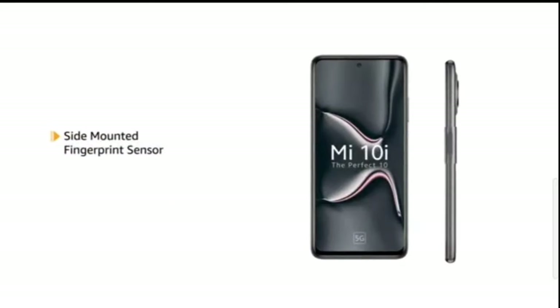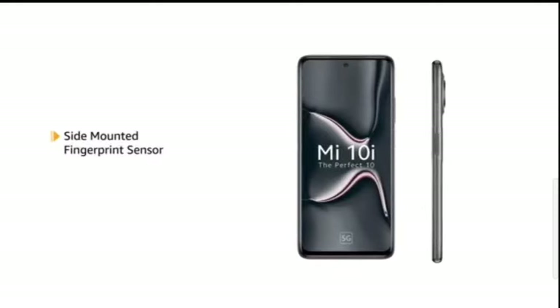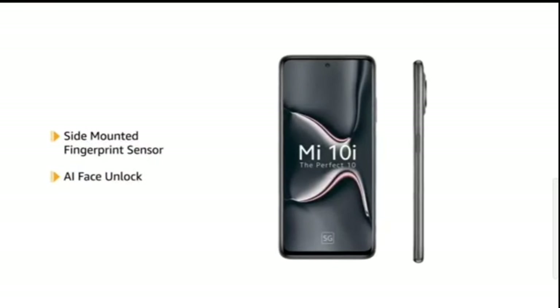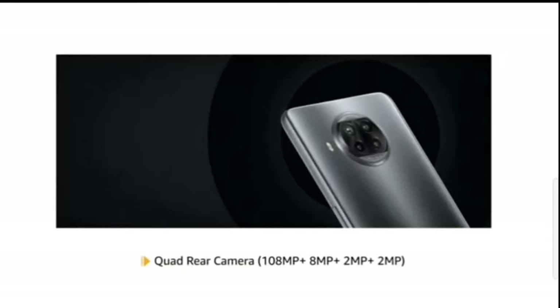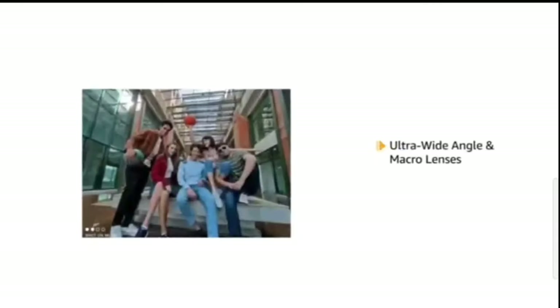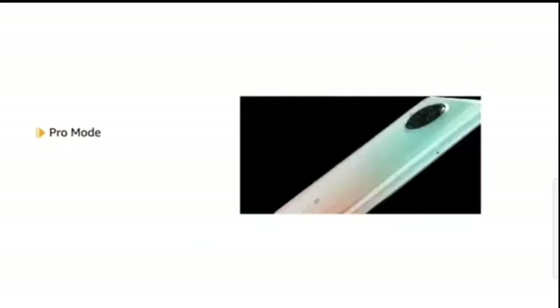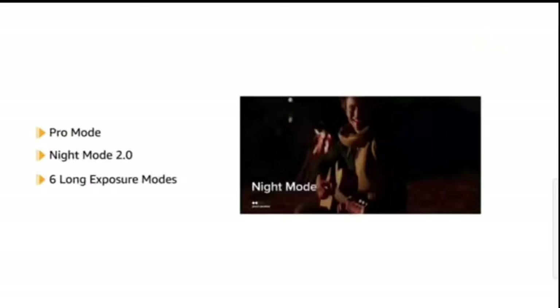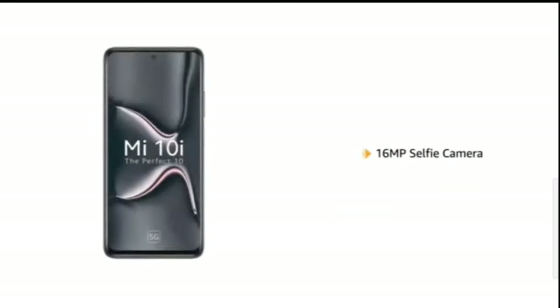The phone also comes with a side-mounted fingerprint sensor and AI face unlock, allowing you to unlock your phone quickly and securely. Mi 10i has a 108MP quad-rear camera with ultra-wide angle and macro lenses, and comes with Pro Mode, Night Mode 2.0, and 6 long exposure modes.